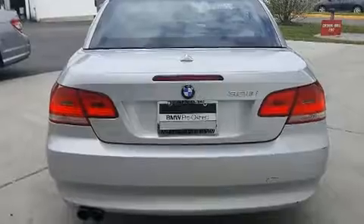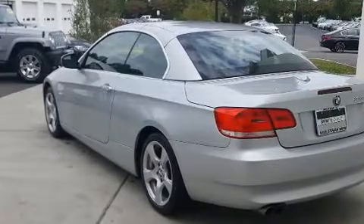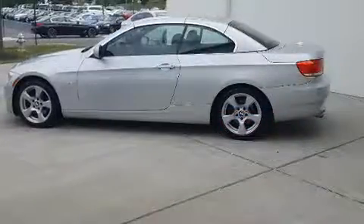Top features include a power convertible top, adjustable headrests in all seating positions, an outside temperature display, power door mirrors and heated door mirrors, and seat memory.